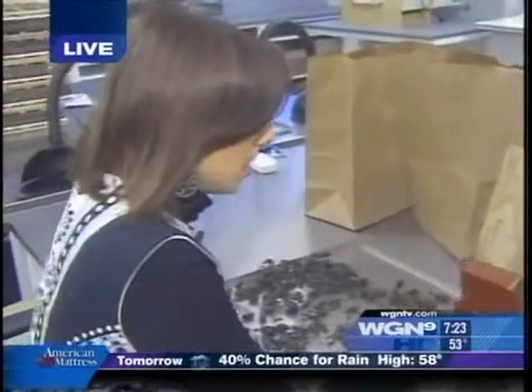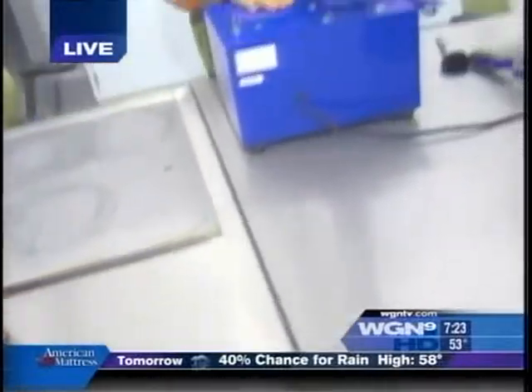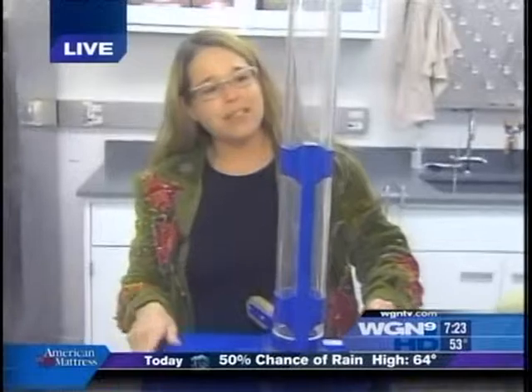That's right. The tall grass prairie is the most endangered ecosystem in the United States. What do you have over there? This is called an aspirator, and this is how we separate everything from the seeds themselves.